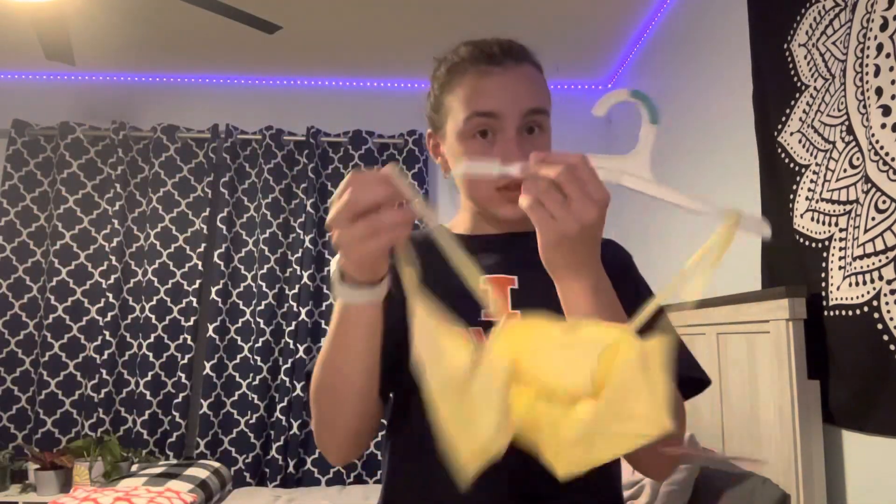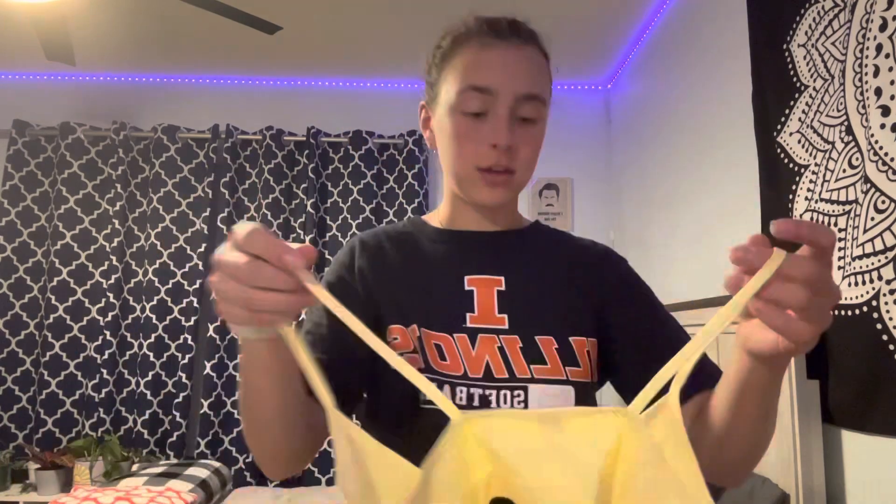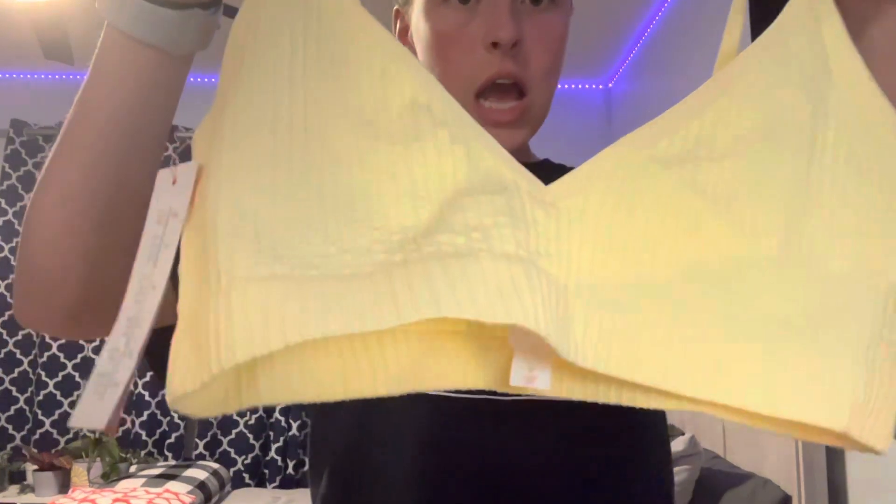So this is what I got from Target today. I got this Kohl'si brand. I'm not going to try it on because that's weird, but these things are so amazing. They're so soft. Love this brand.